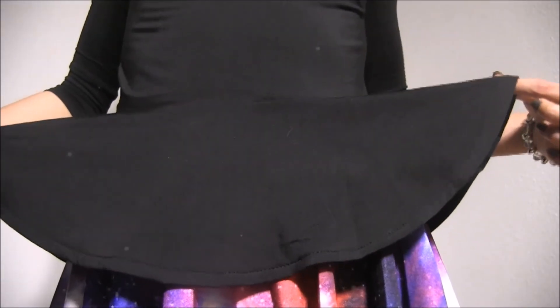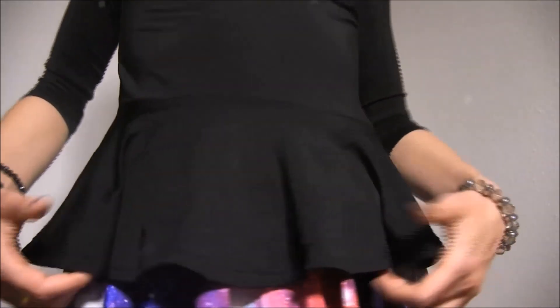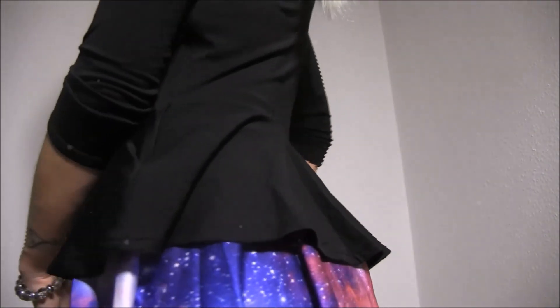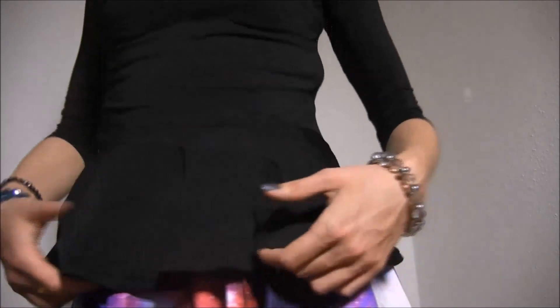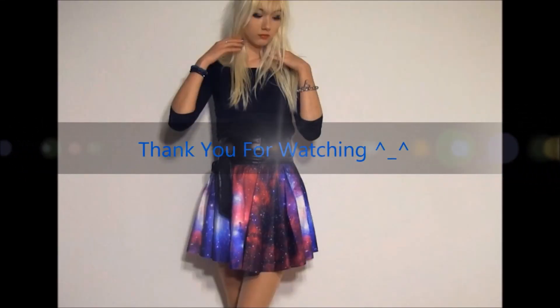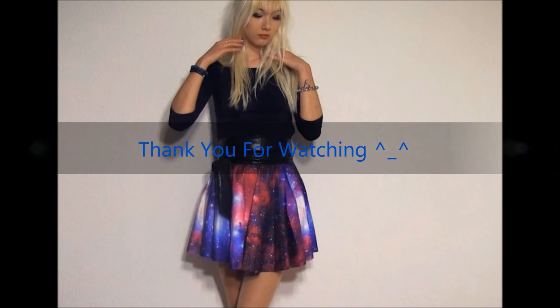And that's it. Thank you so much for watching. If you guys would like to check out these items or just shop around, I will post all the item links in the description box. Hope you guys liked my video. If you have any questions or cool ideas please let me know in the comments. Bye!